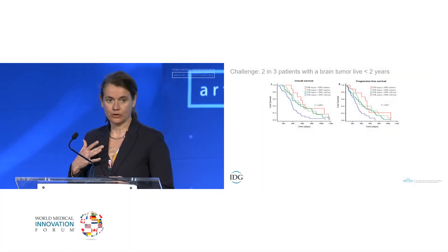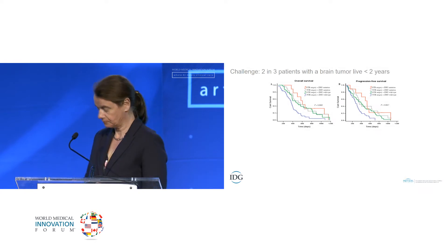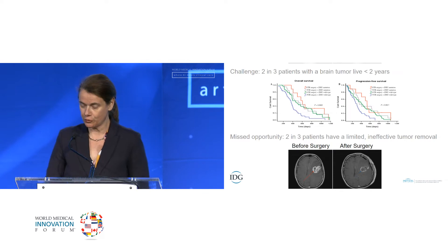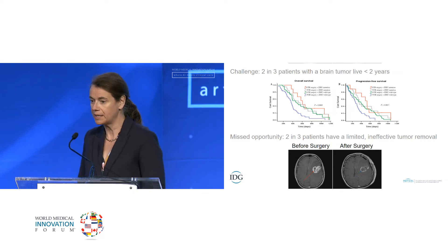Two-thirds of patients are not able to benefit from a gross total resection. So our goal is to improve these surgical outcomes. You can see patients scanned before surgery and after surgery with residual tumor left behind.